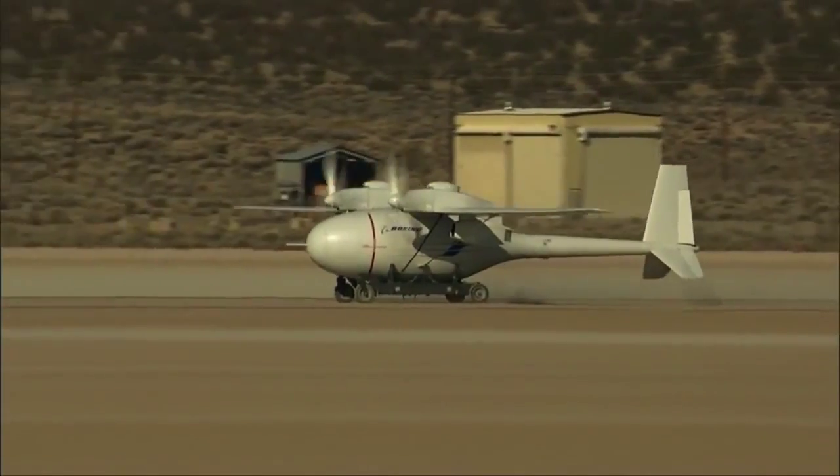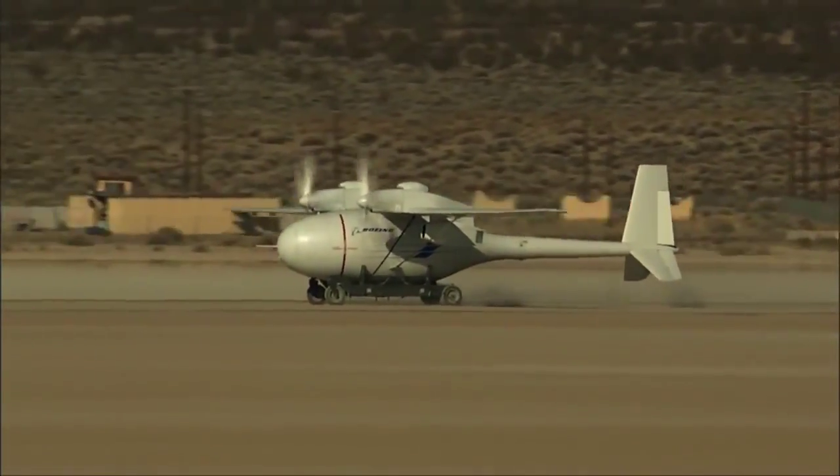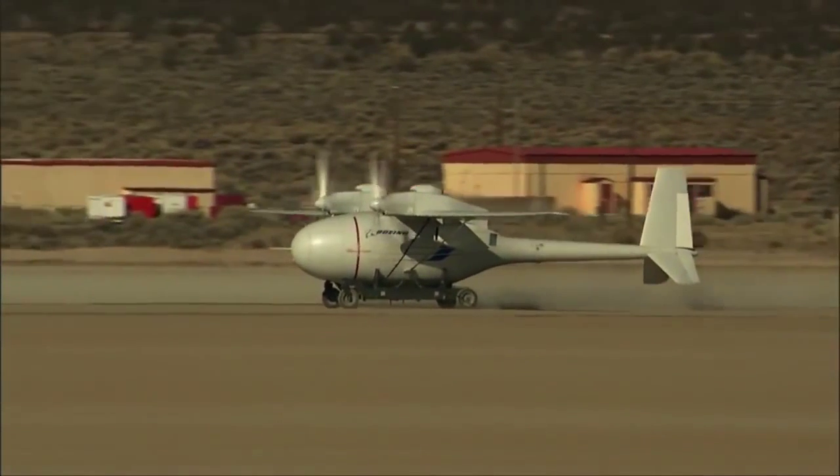It's huge to capture the data that we did today, to allow the team to evaluate it so we can fine-tune the models, understand if the software is correct, and understand how the propulsion system is going to react as it moves forward. The Phantom Eye team will conduct additional taxi tests, including a high-speed test at 40 knots, ending all testing required for first flight.